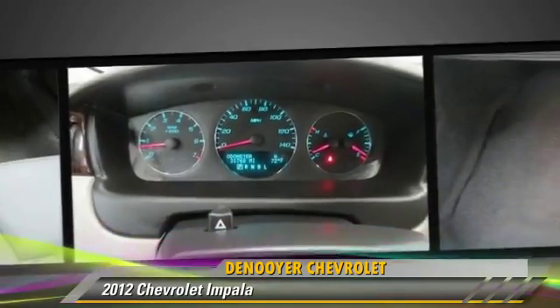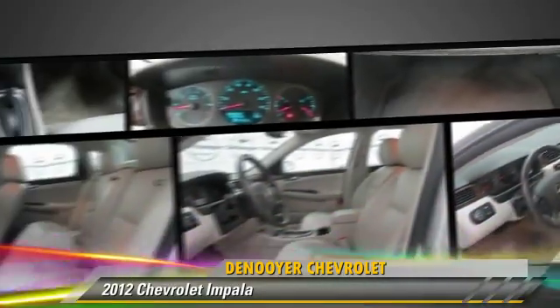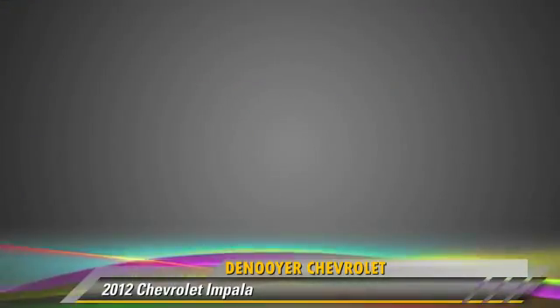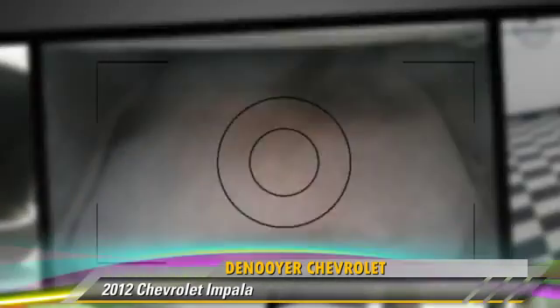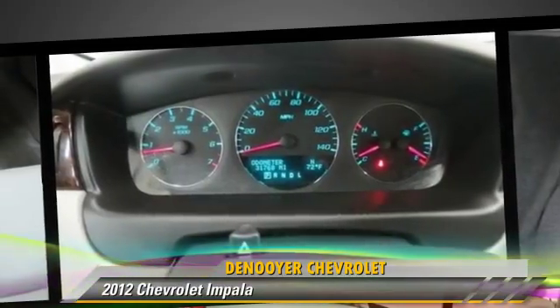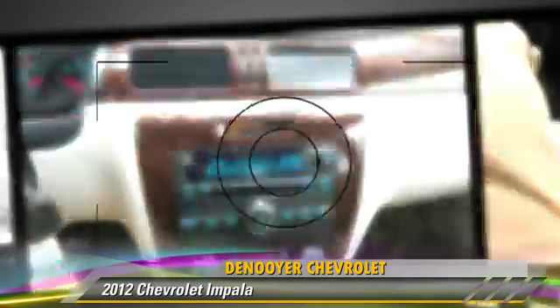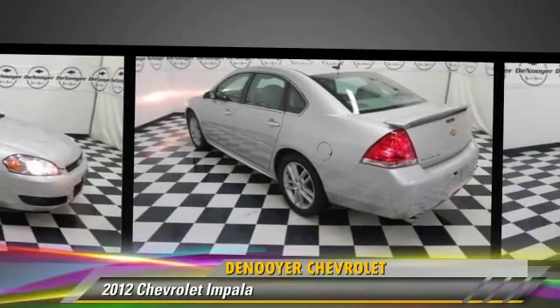This Chevrolet features leather seats, heated power mirrors, and rear spoiler. Safety features include traction control, stability control, and four-wheel ABS. Comfort and convenience features include Bluetooth wireless, satellite radio, and navigation system.